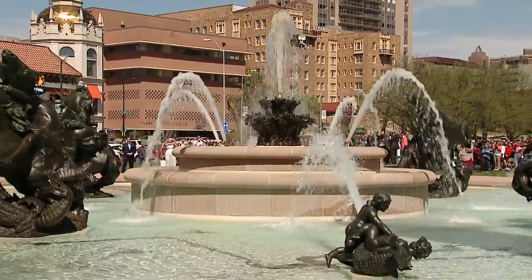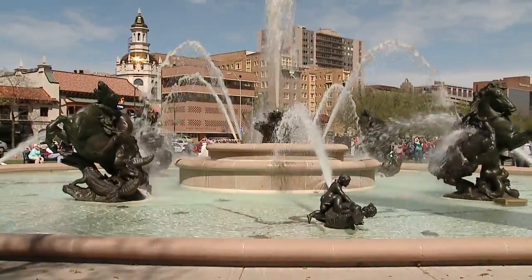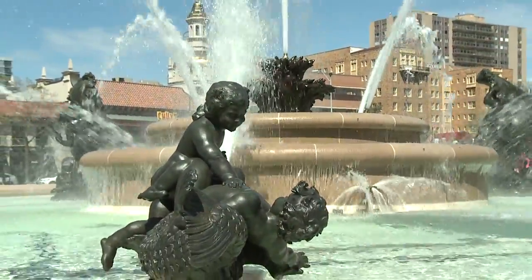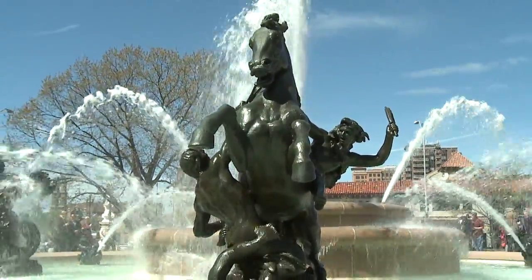The fountains have been turned back on for the season. The mayor and city staff flipped the switch during the annual Fountain Day celebration. This year the celebration highlighted the iconic JC Nichols Fountain, which is shining bright after a complete rehab over the winter months.